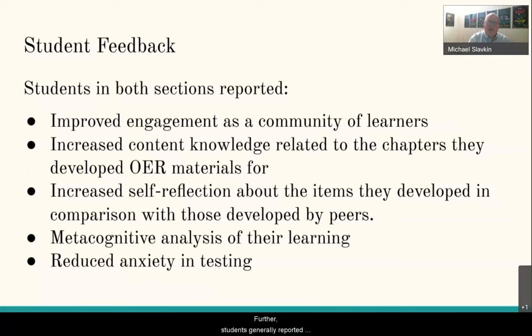Further, students generally reported less anxiety and fewer concerns about completing standard tests — whether weekly or biweekly — because they were more familiar with how the material was going to be evaluated, and felt they had a stronger appreciation of what was going to be asked and how.